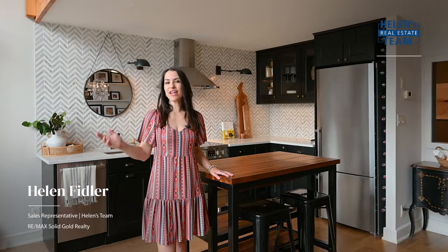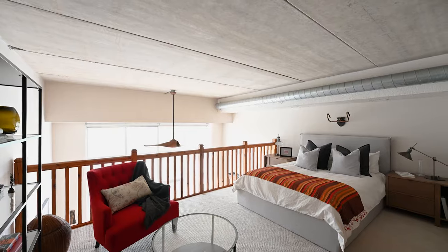Step into this unique loft lifestyle in the heart of Uptown Waterloo in this gorgeous 1,385 square foot home. I'm Helen from Helen's Team, very excited to show you the Seagram's Lofts.